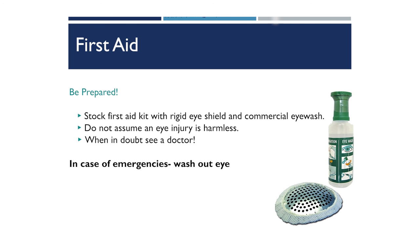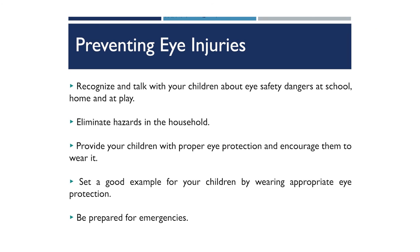When it comes to first aid, we don't want to assume that any eye injury is harmless. We should always stock our first aid kit with a rigid eye shield and commercial eyewash, which can be used to wash out an eye if a child gets sand, soap, or detergent in it. When in doubt, always see an eye doctor. Eliminate hazards in your household, model good behavior by wearing protective eyewear when needed, encourage your child to do the same during sports, and wear UV-blocking sunglasses outdoors. Always be prepared for emergencies.